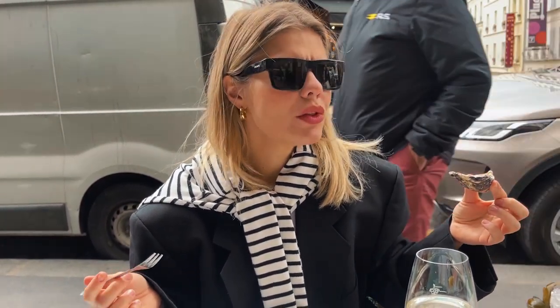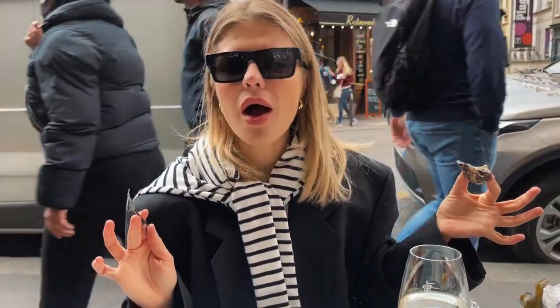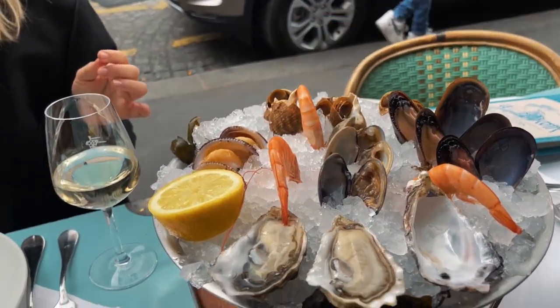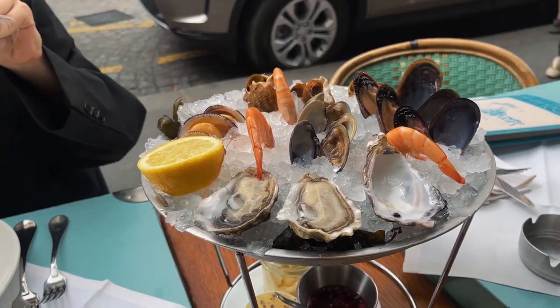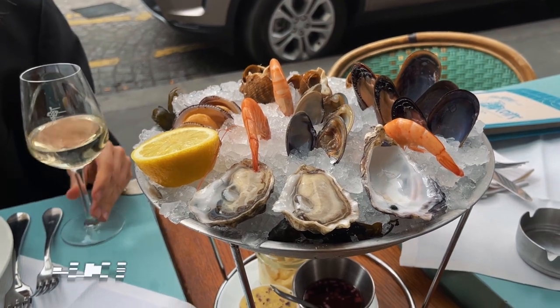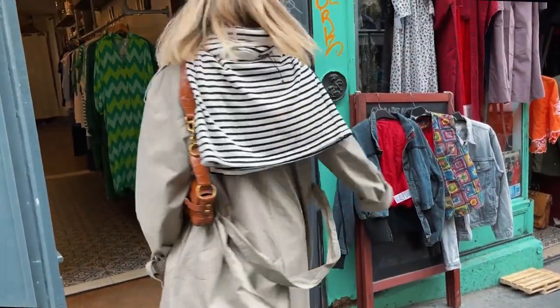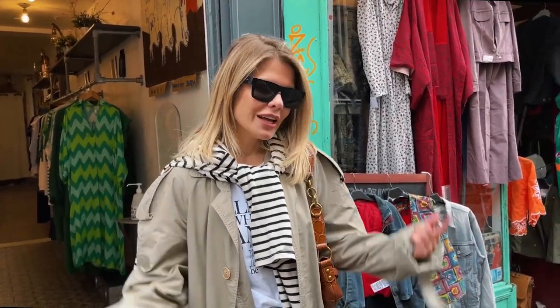It's very, very good — it's delicious! And we also have crevettes and mussels. We ordered a small seafood plate which cost 35 euros — a good price for Paris. Now we're in a very cool vintage shop, and I already bought a new coat — a new trench. I paid 20 euros. Absolutely gorgeous, beautiful shape. We'll reveal all the secrets maybe in the next episode.